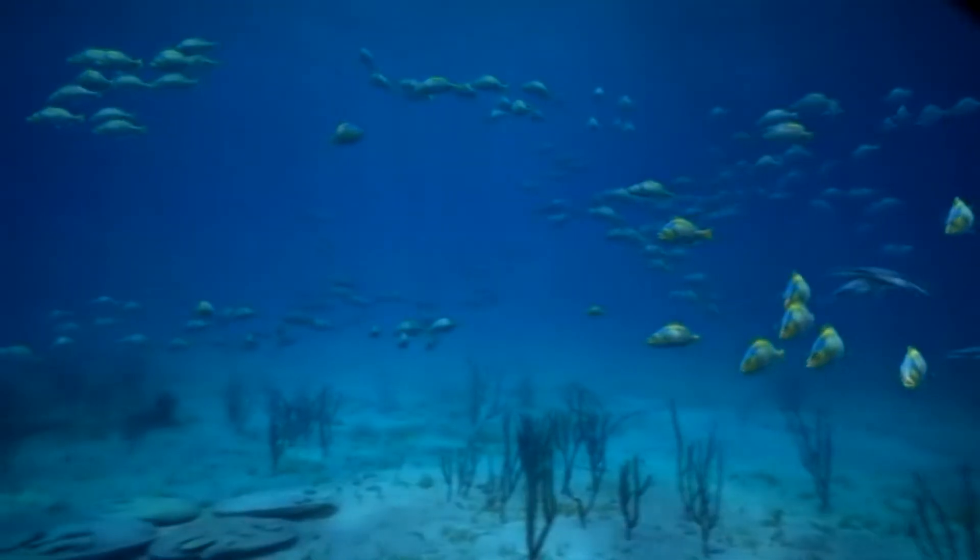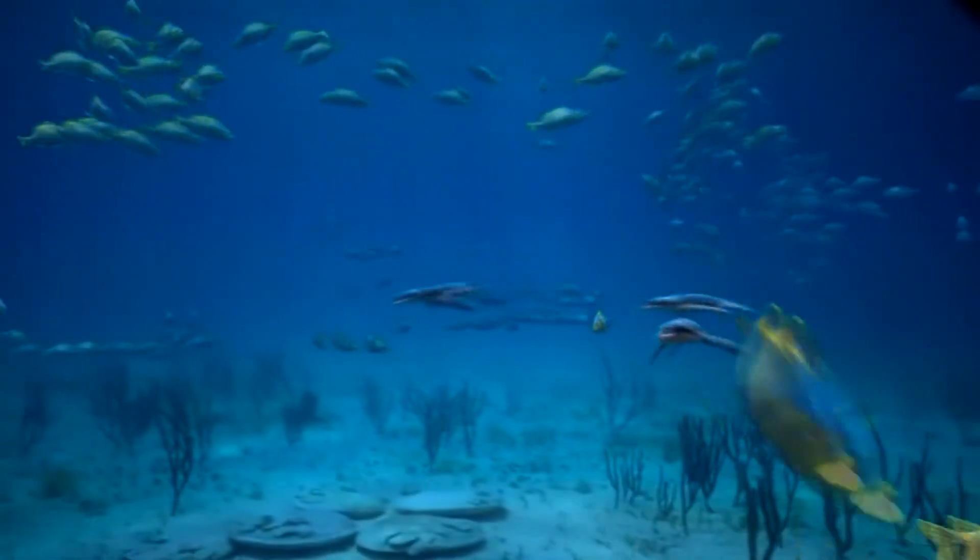All in all, the ecological niche for plesiosaurs like Dollichorhynchops is rather unique.